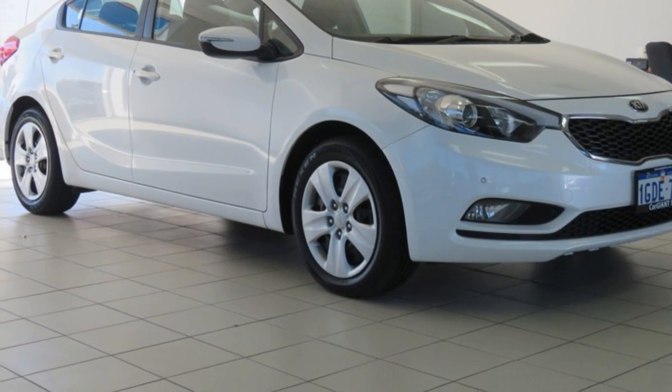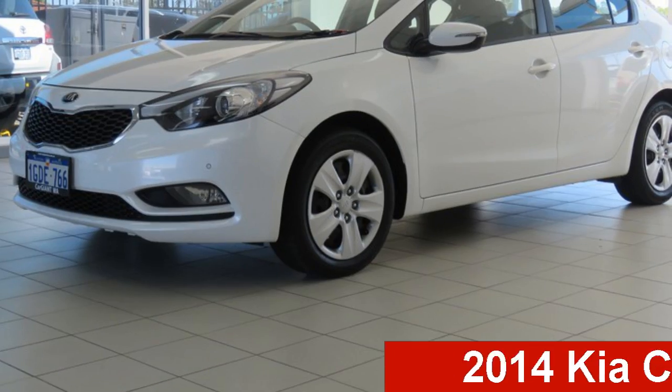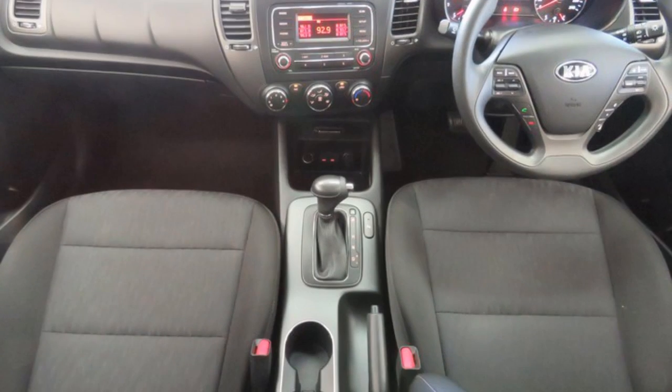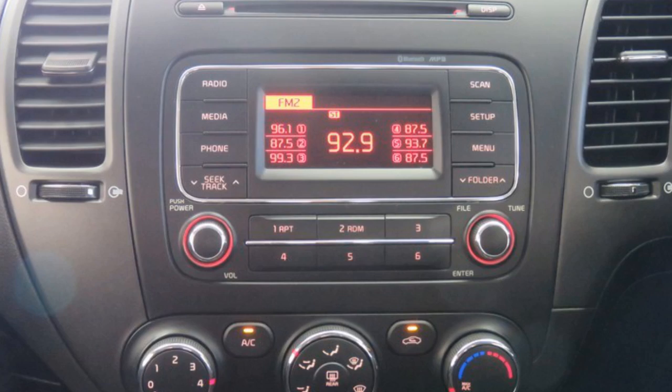Be the envy of your friends in this 2014 Kia Cerato. This Cerato has an efficient 1.8 litre engine and a smooth shifting automatic transmission. The attractive white exterior is complemented by its stylish interior.